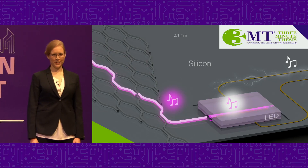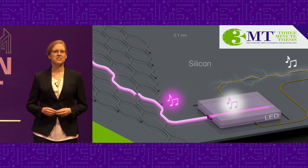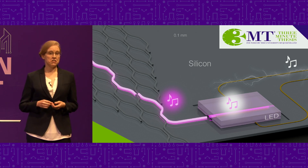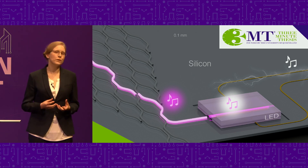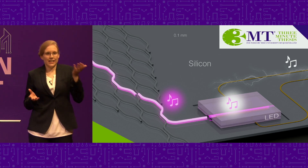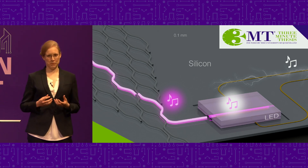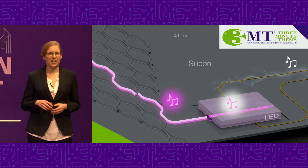Have you ever wondered what makes smartphones smart? The answer is semiconductors. Semiconductors are materials that are used in electronics to transport and manipulate both electricity and light. More importantly, some semiconductors are able to change electricity into light and back. Because of these properties, they are used everywhere from LED lights to computer chips in smartphones. And these computer chips are the actual electric brains of the smartphones.